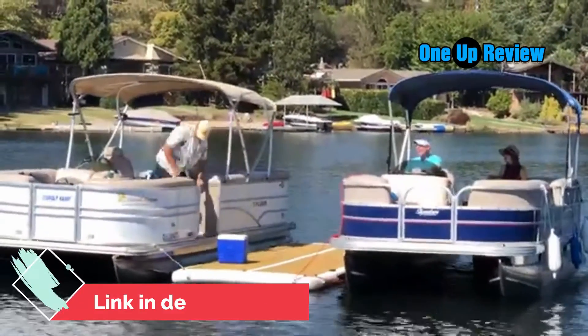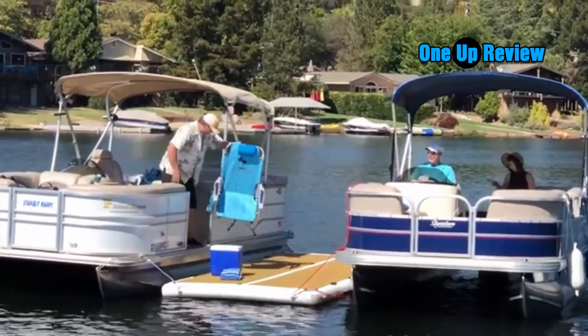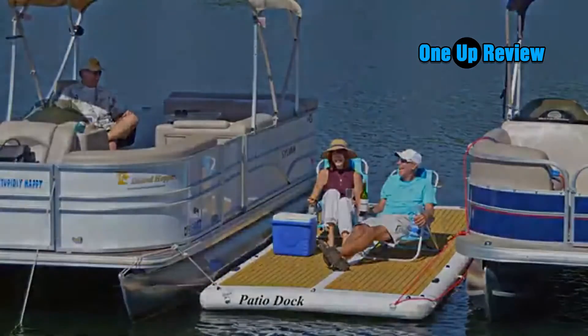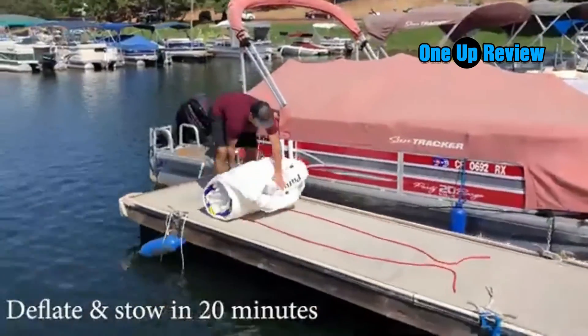The Patio Dock can hold over 2,000 pounds of weight and is the perfect size to hold a party of friends, yet reduces in size for storage. The EVA foam surface is durable and soft. In addition, it is not slippery like other PVC platforms, so it makes climbing out of the water easier.